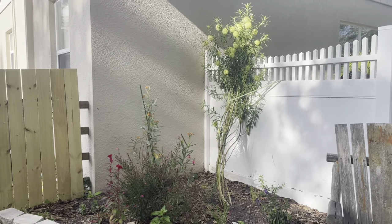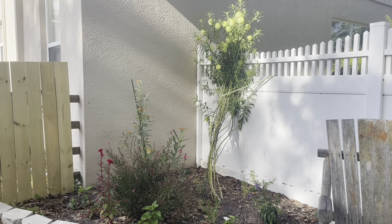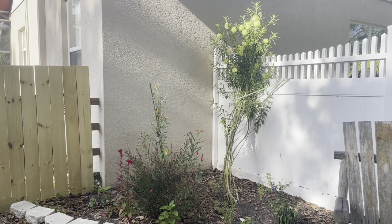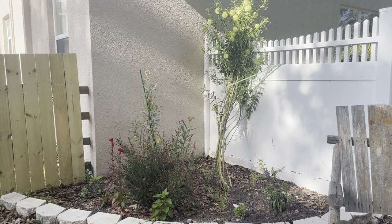Back here is my butterfly garden. This is a Chinese lantern plant. Those balls have some kind of milk substance in them — I'm not really sure what it is. But the butterflies absolutely love it. I had so many butterflies and caterpillars on it, and every time I come out here I see butterflies on there.